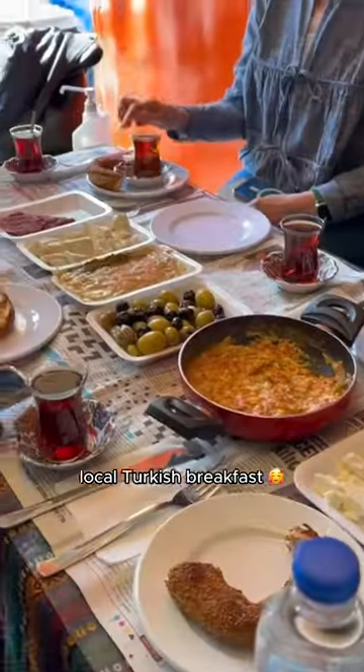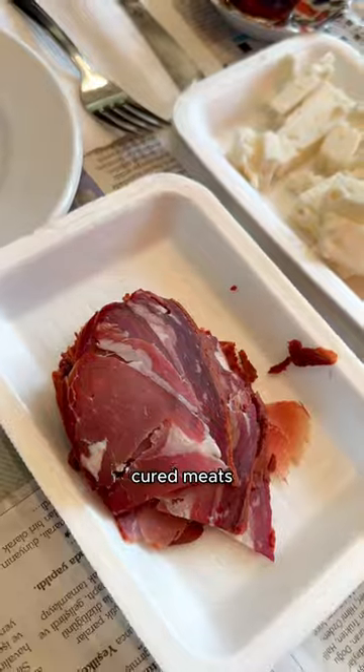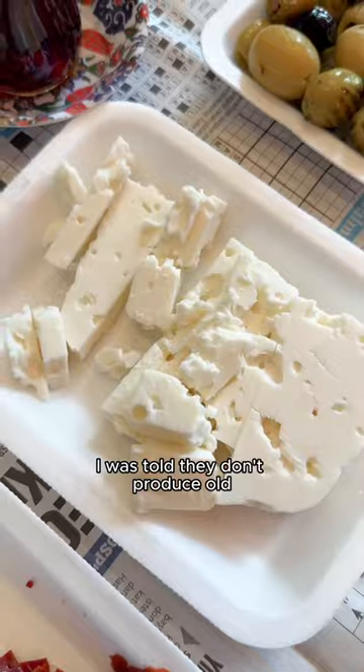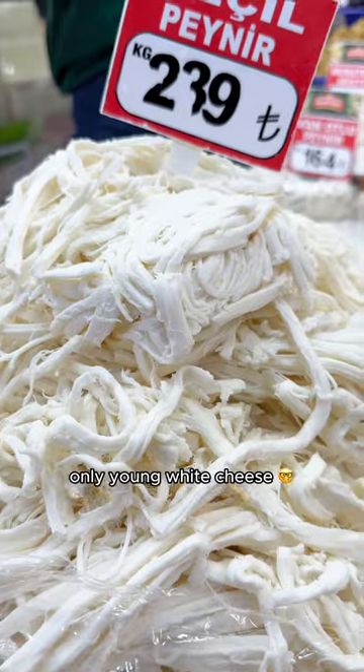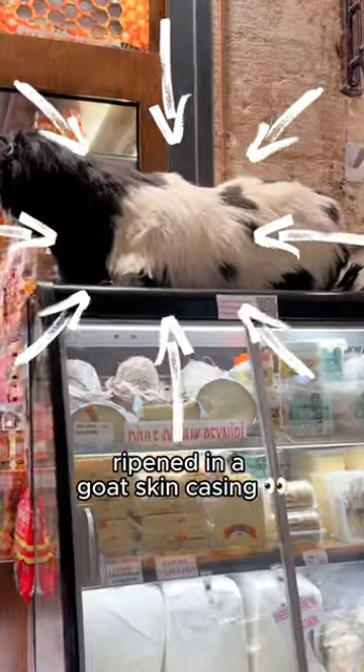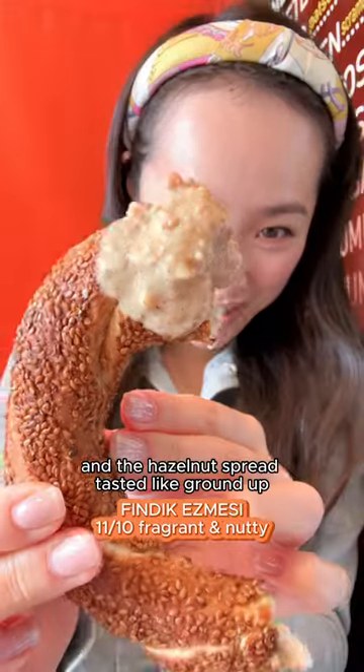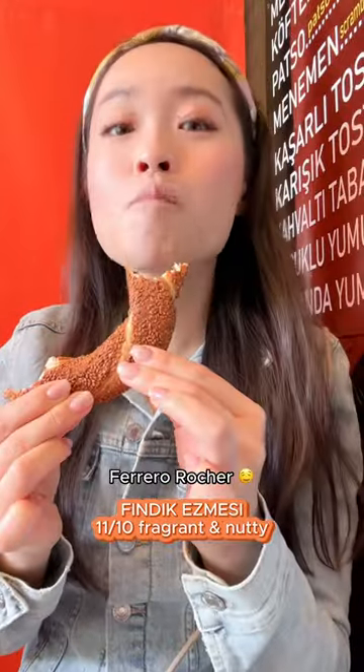We started off with a local Turkish breakfast with an assortment of olives, cured meats, nut pastes, and fresh cheeses bought at a nearby market. I was told they don't produce old ripened cheese in Turkey, only young white cheese, and their goat cheese is actually ripened in a goat skin casing. This water buffalo clotted cream with honey was so soft and creamy, and the hazelnut spread tasted like a round of Ferrero Rocher.